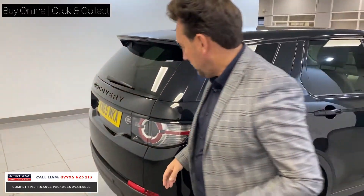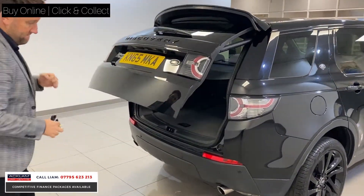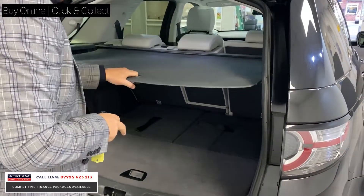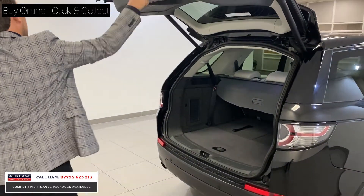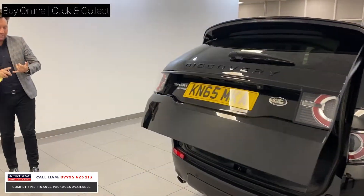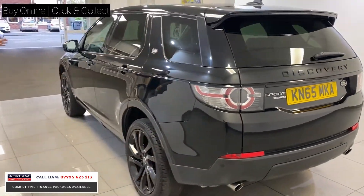As we move around the rear, the big thing why Discovery Sports are popular is the seven seats, so you've got the extra two seats in the back if needed, or you've just got a real good boot space. It's a 65 plate, so it doesn't fall into any of these new high tax brackets, so the tax bracket's sensible and the fuel economy's great.